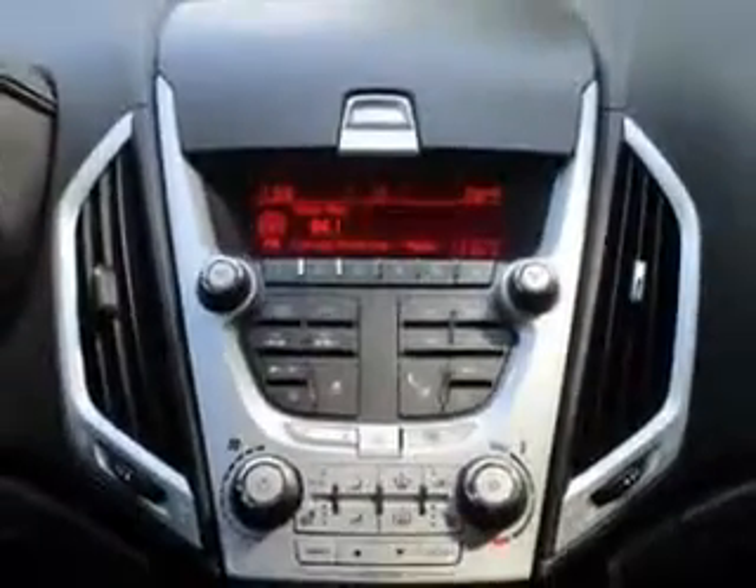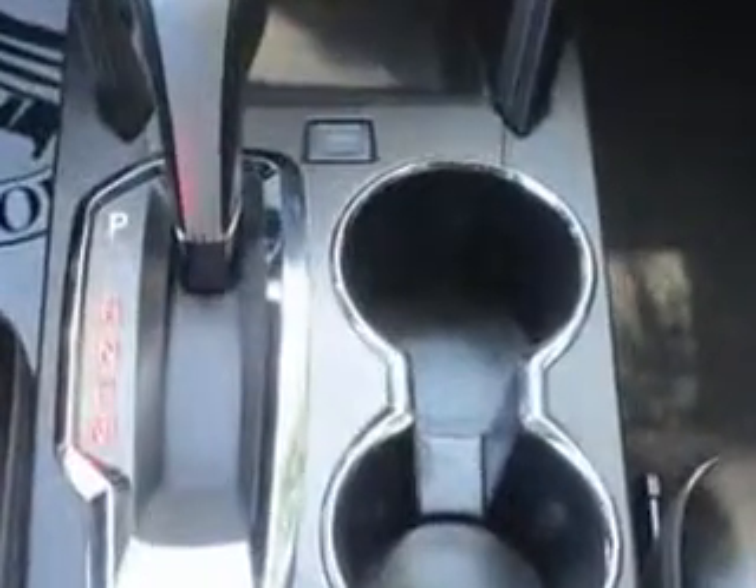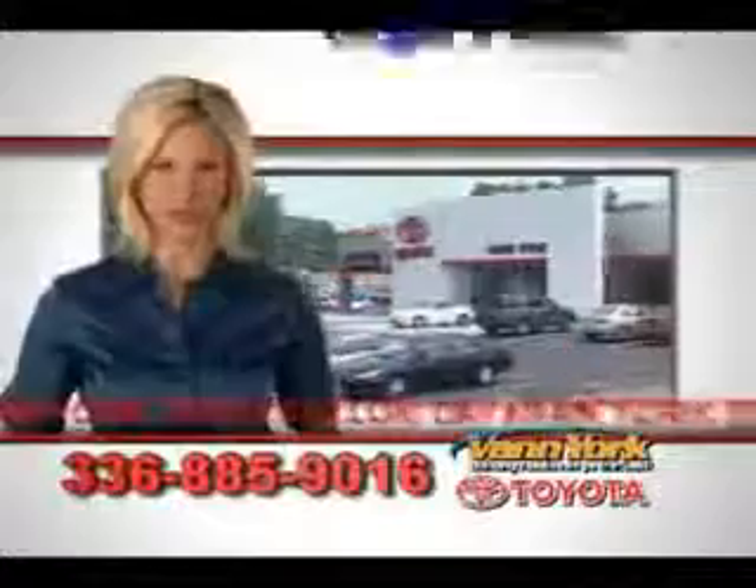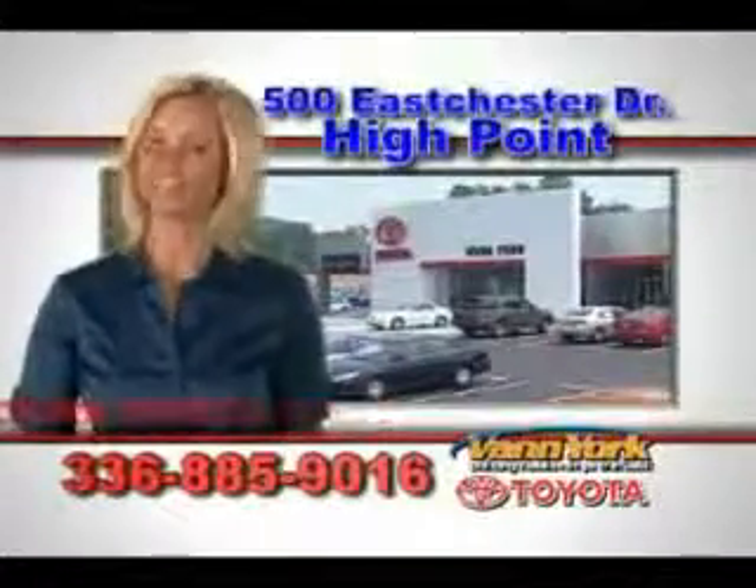Enjoy the drive and have peace of mind in this 2011 GMC Terrain. See us at Vann York Toyota today. Be smart and buy now at Vann York Toyota — Vann York, building relationships that last.